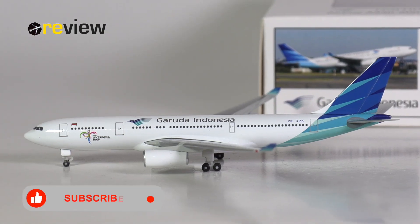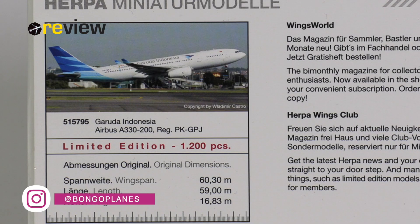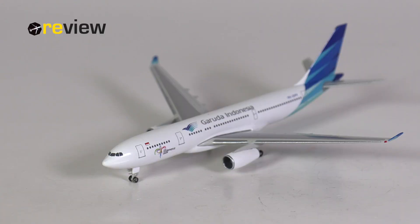And here she is, the Airbus A330-200 of Garuda Indonesia in their current livery. The registration code mentioned on the box is Papa Kilo Golf Papa Juliet, and that is also the aircraft represented on the image. The model, however, has the registration code Papa Kilo Golf Papa Kilo. That's important to know because it changes one specific detail on the aircraft model.